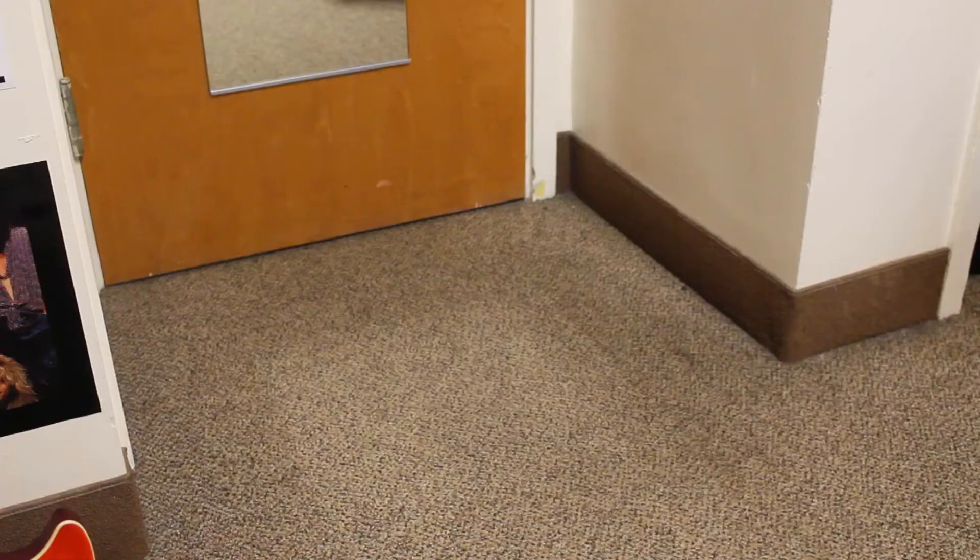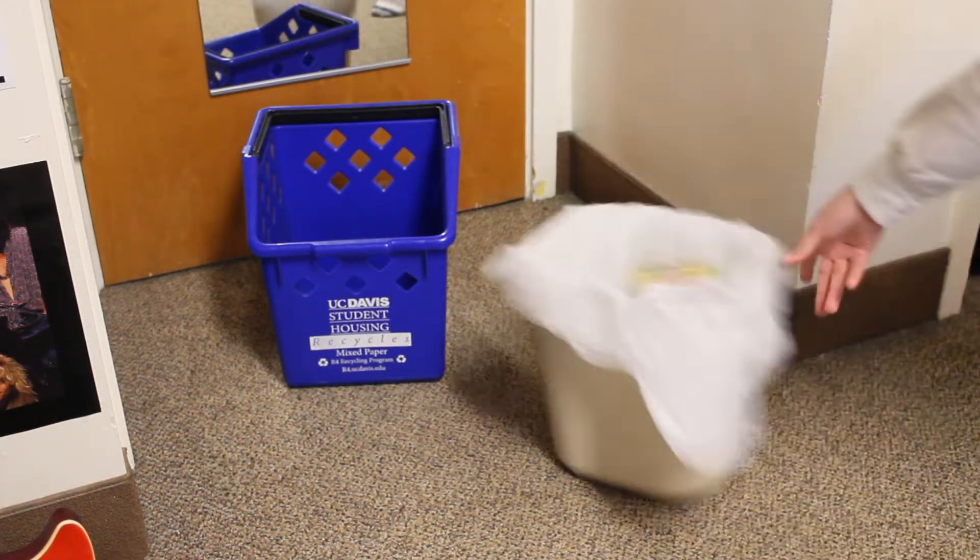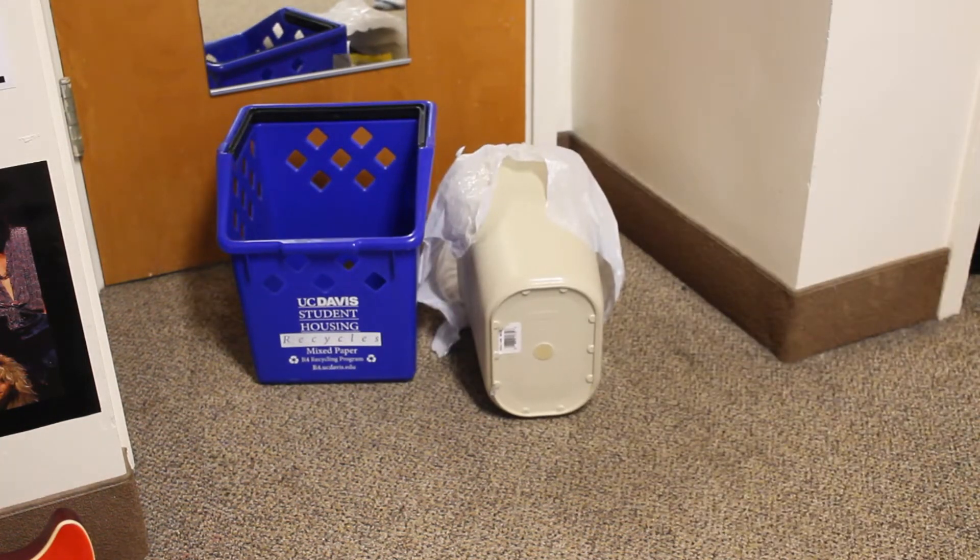You also get two office chairs per room, one for you and your roommate. These chairs swivel, go up and down, and have armrests. The only caveat is that they're not too comfortable, so if you're sitting here for long hours studying, your back and your butt are going to hurt. You also get a recycling bin and a trash can, all for free!